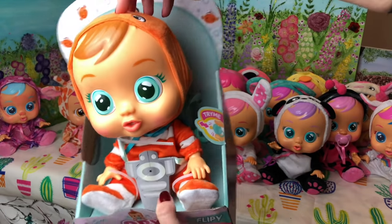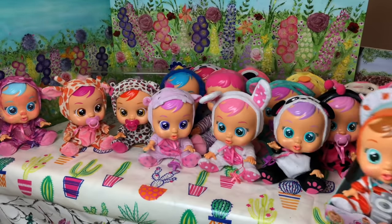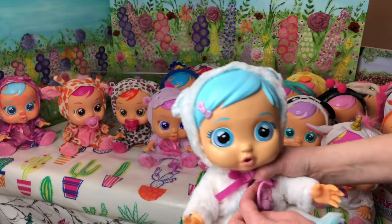Next up is another one of the originals. This is Flippy. He's still in his box. Flippy is our clownfish. And next up we have Crystal. Crystal is interactive — she gets sick and you can treat her. Our little polar bear. She's so cute.